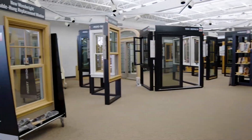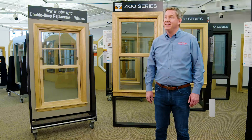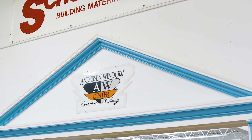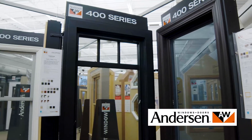Anderson Windows' unbeatable selection is on display in the Shoneman's gallery. I'm Pat Costello, Vice President of Shoneman's, and here we are in our window gallery. Shoneman's and Anderson Windows have been partners for over 30 years. We have a very strong relationship — we're the primary servicing dealer in this area and we have the largest window gallery.